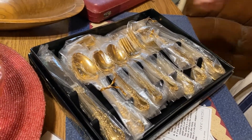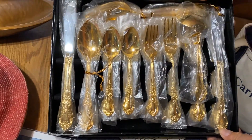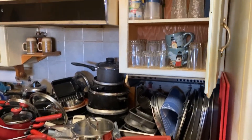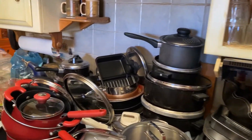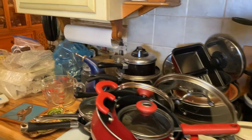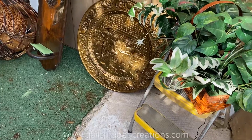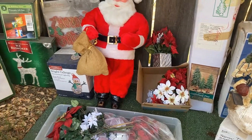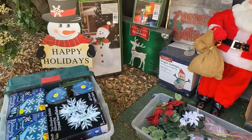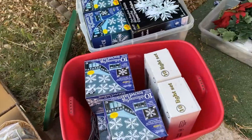Over-the-stove item still new in the box. Baking sheets, pots and pans. We do have a refrigerator, washer, dryer, and freezer — all for sale. Outside, the shed — we're going to have some Christmas ornaments set up; many of these are new in the box. Still unpacking!